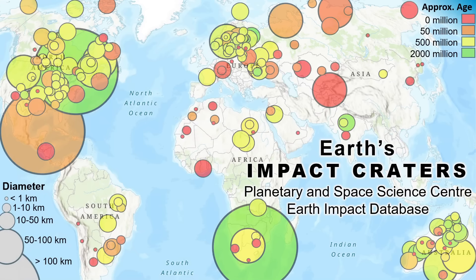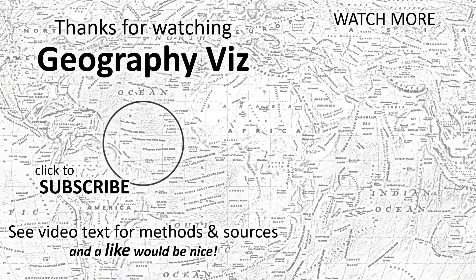Our final map: Earth's impact craters, from the Planetary and Space Science Center Earth Impact Database. See video text for methods and sources. Thanks for watching — please like, subscribe, or watch more GeographyViz.